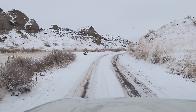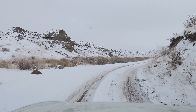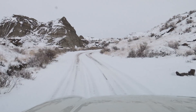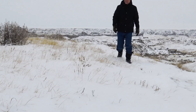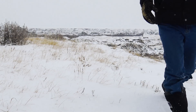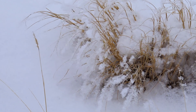No trip to the Badlands would be complete if I didn't at least try to find some prehistoric remains. So I headed for the Trail of the Fossil Hunters. This would be easier if there was no snow, but it doesn't hurt to try.